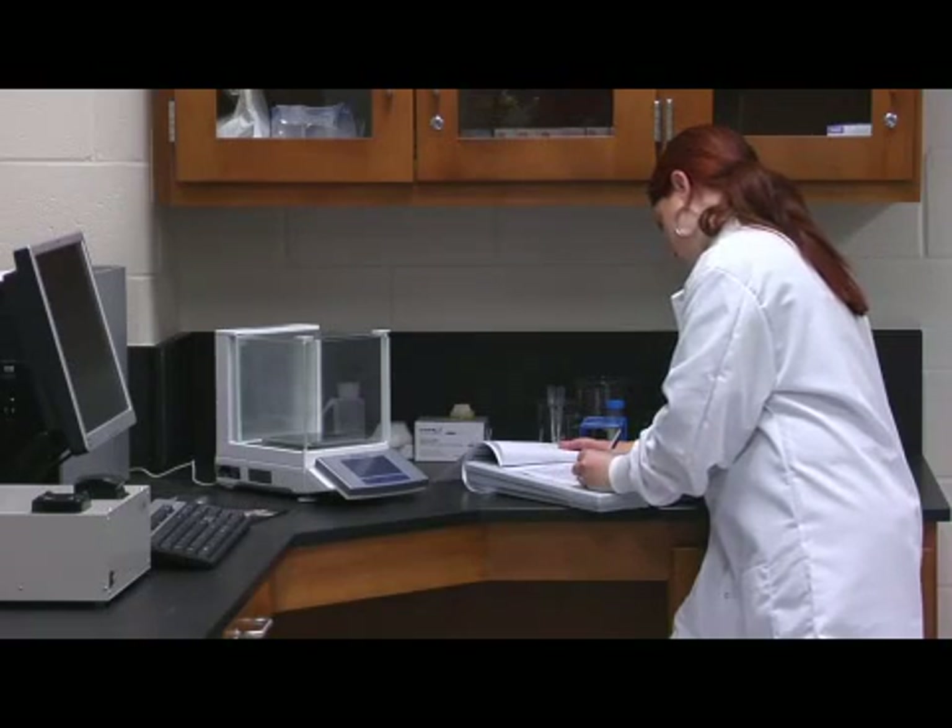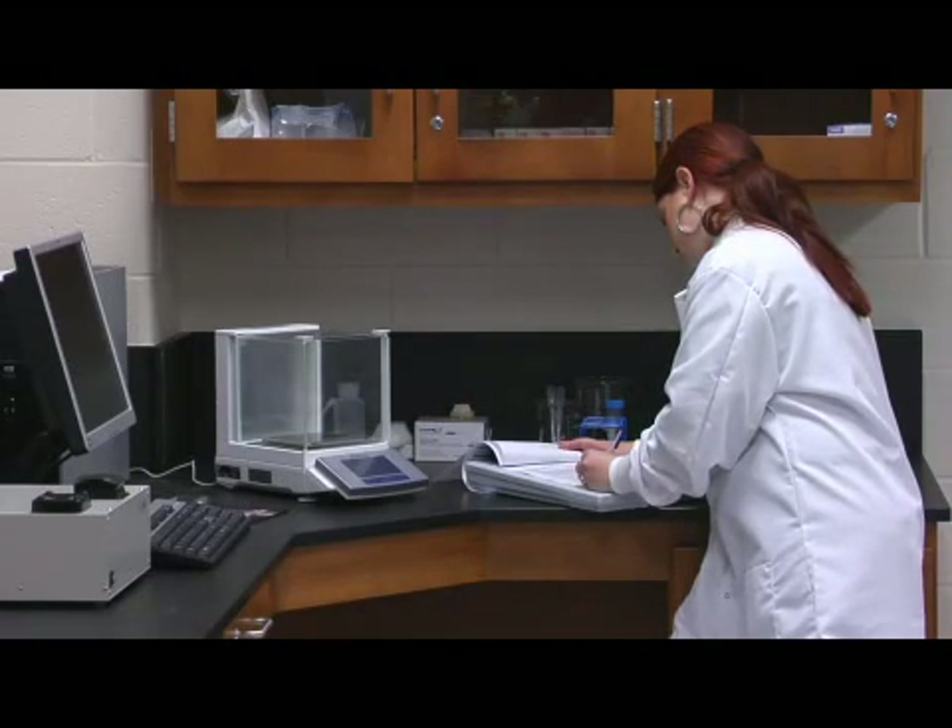Once you collect your evidence, you are responsible typically for bringing the evidence back to the lab, packaging it properly, and submitting it to the proper laboratory to do the testing. These are just some basic tips for you to pursue a career in crime scene investigation.